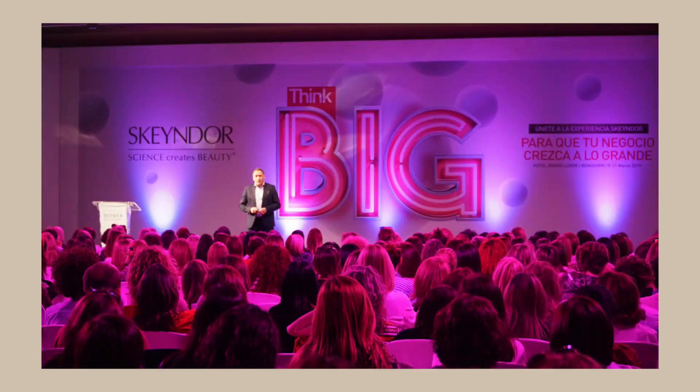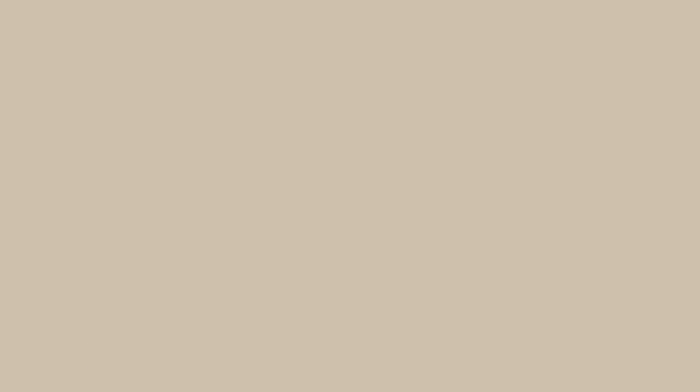Skeyndor is a brand from Spain with about 50 years of experience and is one of the top professional brands in Spain. Today I'm going to share about when you should use what serum and why you shouldn't just have one serum incorporated into your skincare routine.